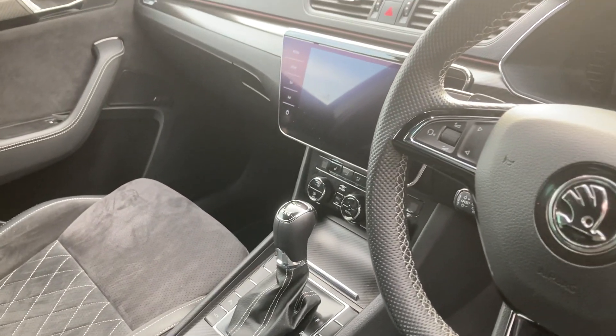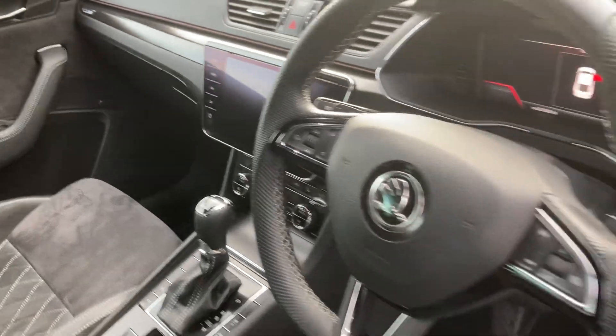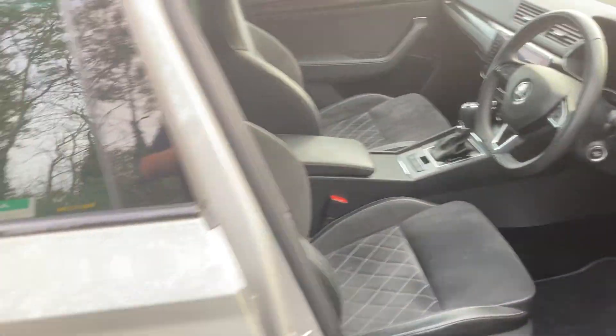DSG 4x4, sat nav, assisted cruise control, and much much more.